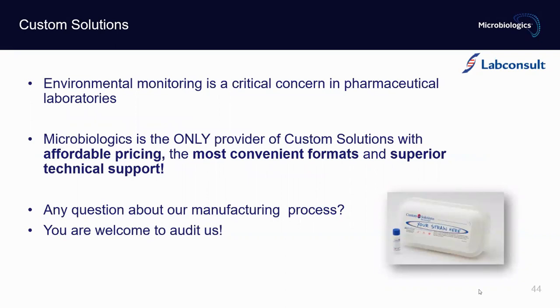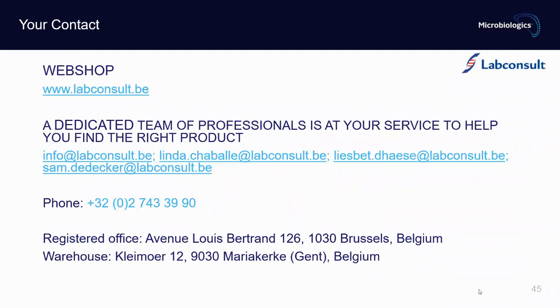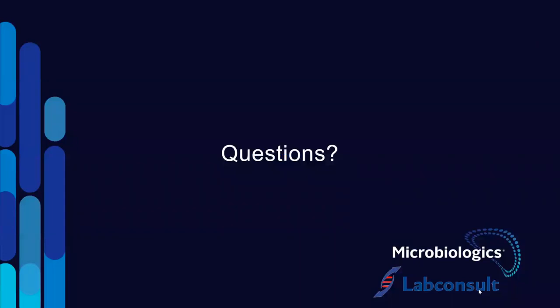As a short summary, environmental monitoring is a critical concern in pharmaceutical laboratories. We at Microbiologics are the only provider of custom solutions with affordable pricing, the most convenient formats, and superior technical support. Do not hesitate to let us know if you have any questions about our manufacturing process — the same if you would like to audit us; we will be very happy to arrange this. If you have any questions, comments, complaints, or other feedback, or would like to place an order, please feel free to contact our partner LabConsult. Thank you once again for joining the webinar — I hope this was useful, and I will be happy to answer any questions.